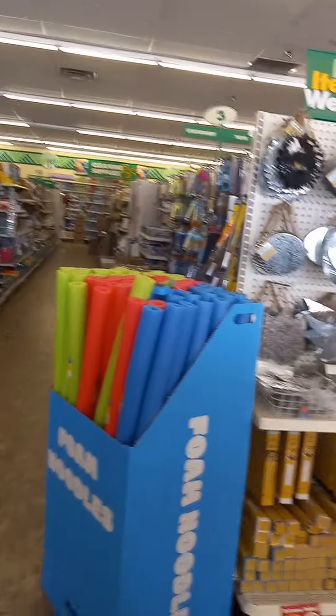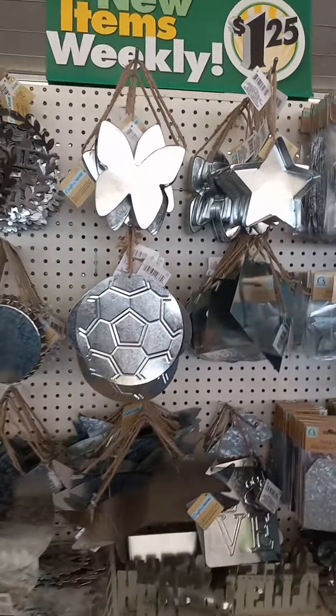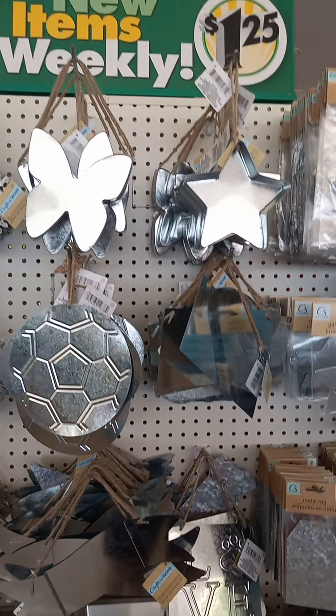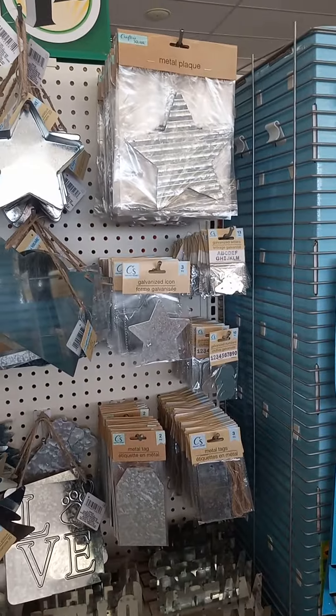This is all the Crafter Square stuff. I'm going to take you down some aisles. Look how nice this tin stuff is. You can decorate this and put it outside. Look how nice, you guys.